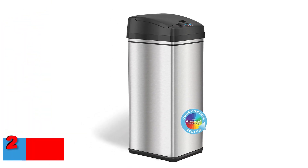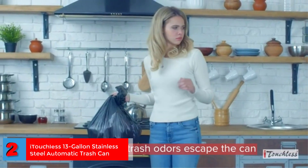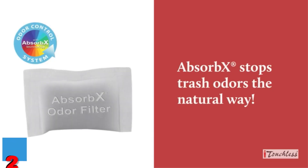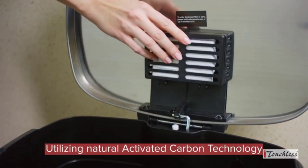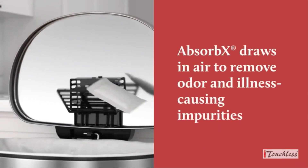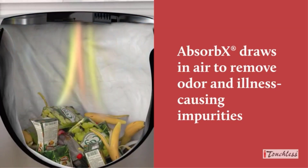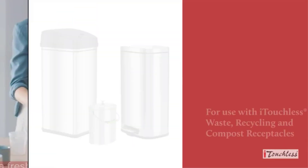Number 2. Best Automatic: iTouchless 13-gallon stainless steel automatic trash can. If you want your trash can to open with a wave of your hand, this automatic trash can by iTouchless is the best on the market. It runs on batteries or an adapter that you can plug in, depending on the placement in your kitchen, and it's large enough that you won't need to take out the trash too frequently. There's even a filter on the inside that absorbs odors to prevent them from taking over your kitchen, while the black and stainless steel design will blend in anywhere.